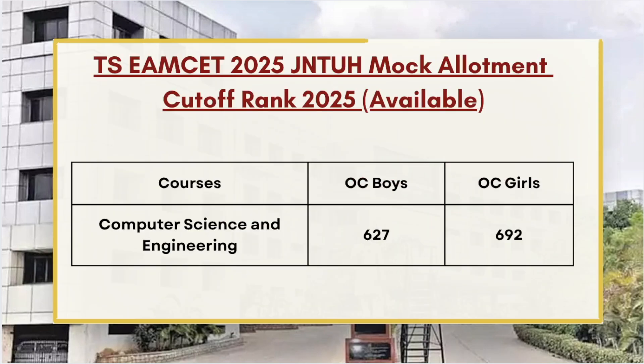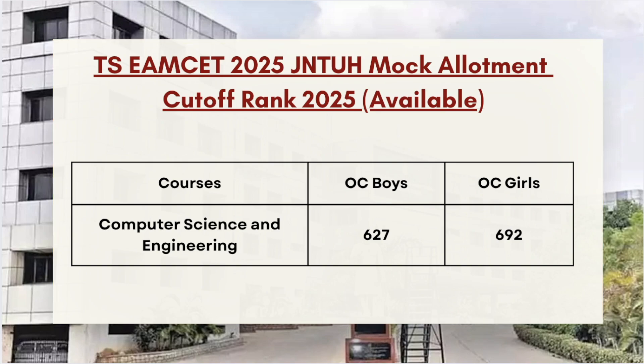The first in the list is Computer Science and Engineering, whose cutoff stands at 627 for OC Boys and 692 for OC Girls.